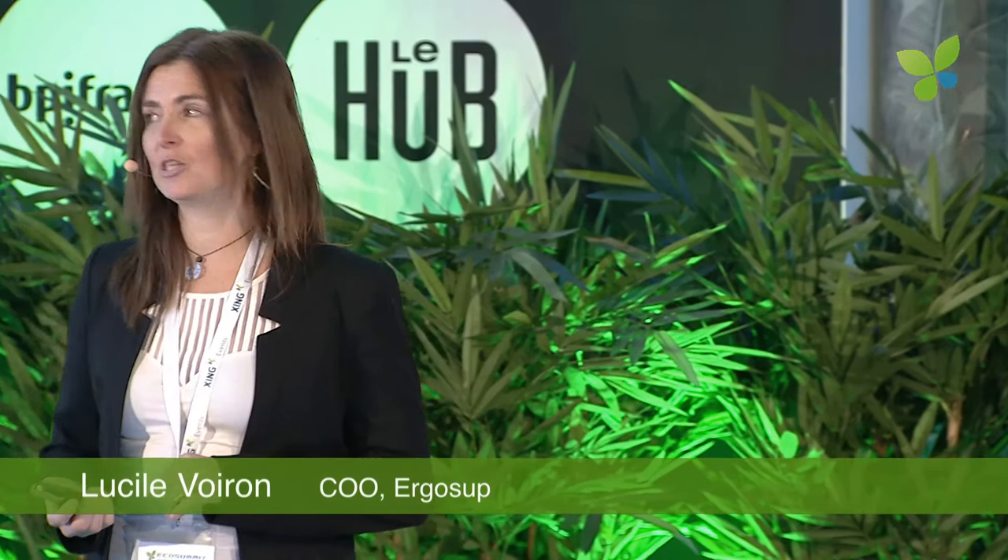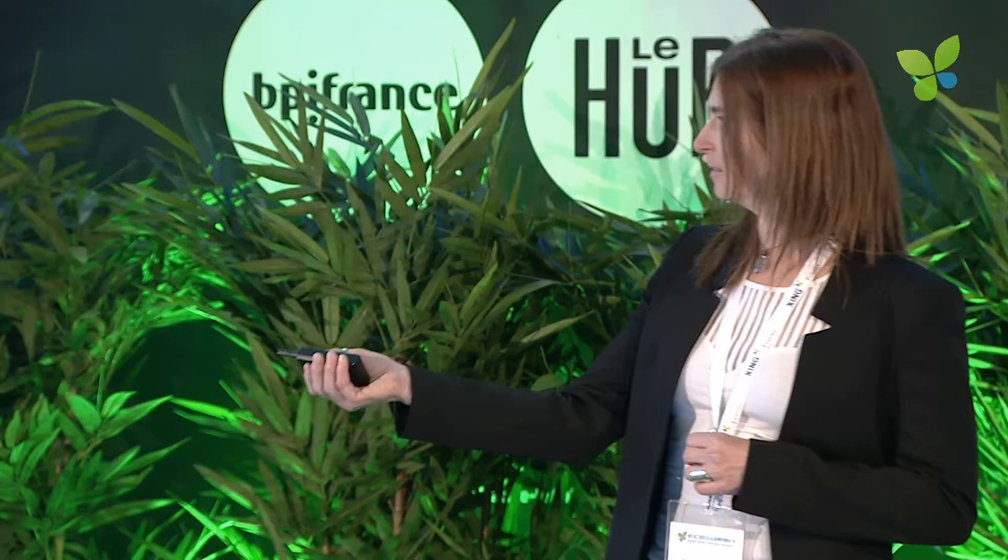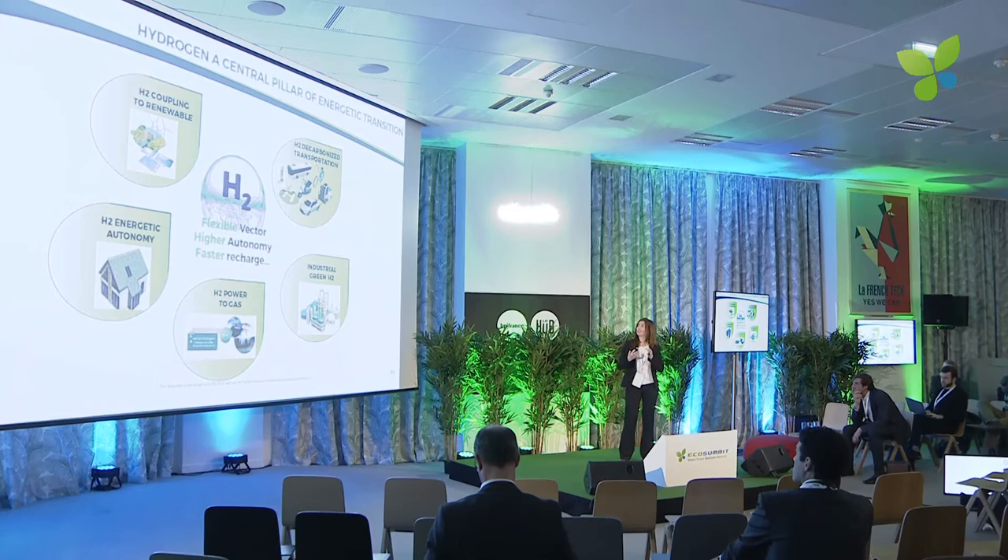Good afternoon. My name is Lucille Voiron and I'm the COO of Ergosup. We are going to talk about hydrogen because we are developing hydrogen production and storage solutions at really high pressure.